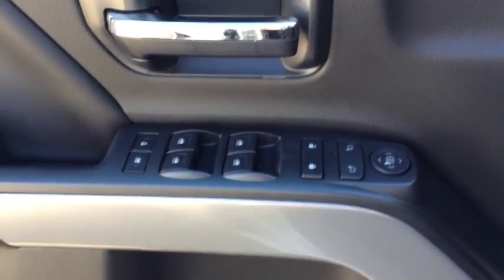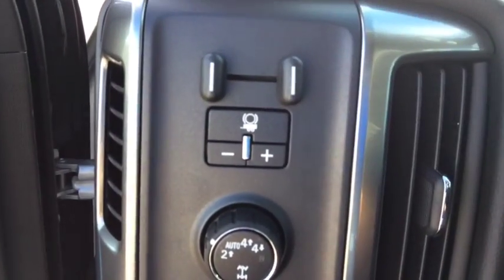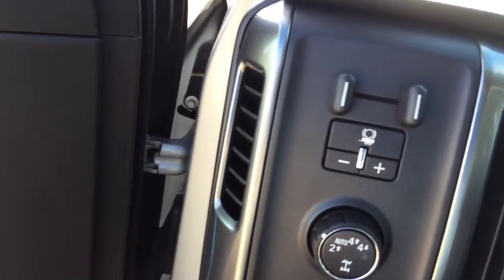Once in the driver's seat, you have your power windows, mirrors, and door locks. Auto four-wheel drive. Integrated trailer brake controller. Leather-wrapped steering wheel with cruise control, plus steering wheel stereo audio and Bluetooth controls.